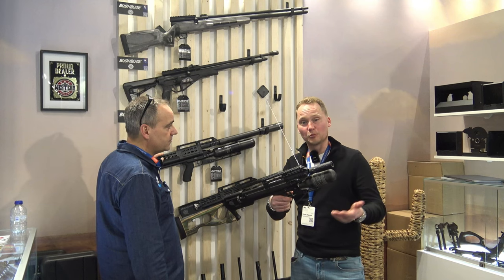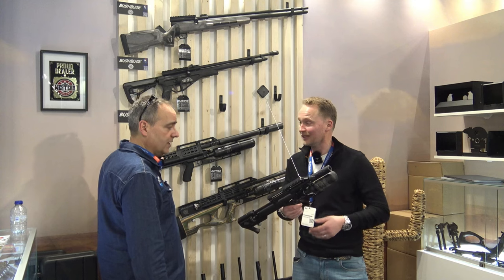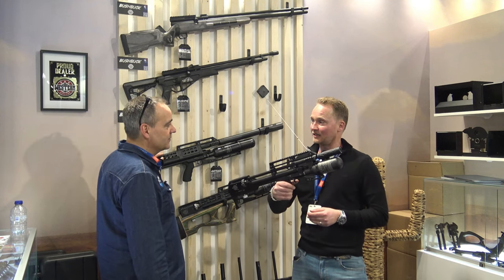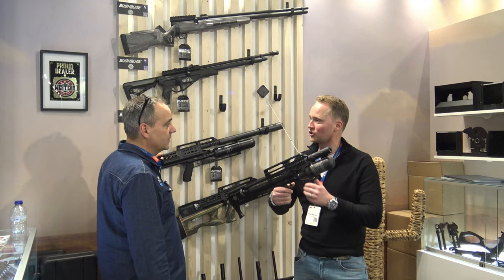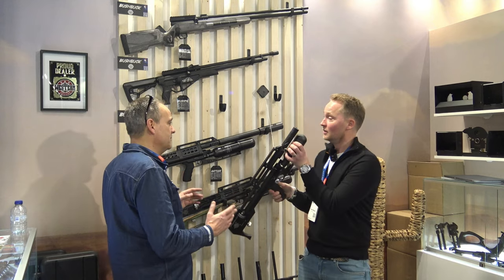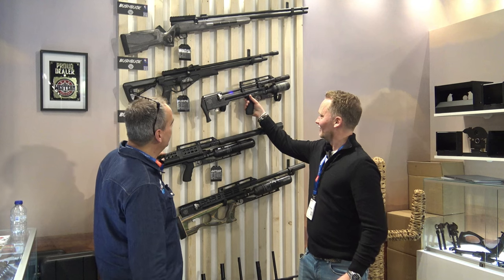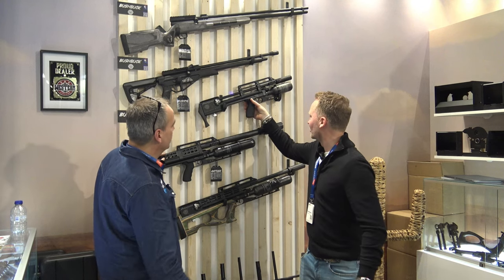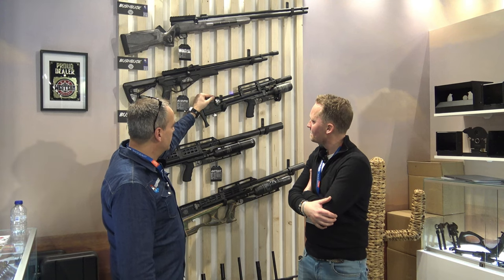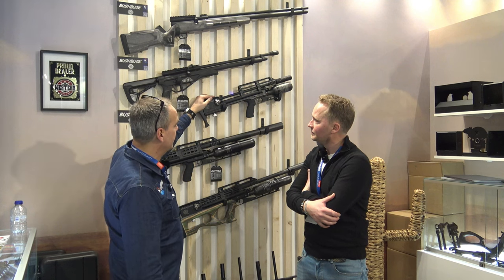Bij vol-automatische buksen heb je natuurlijk buksen zoals bijvoorbeeld een Hudson Blitz, al wel bekend. Dat heeft een redelijk zware trekker. Dit daarentegen heeft een hele lichte trekker — en het is eigenlijk een soort hamerloos systeem. Met alle respect voor andere merken, je moet appels met peren vergelijken; andere prijsklasse ook natuurlijk. En qua detail: het is een titanium magazijn, wat natuurlijk veel lichter en sterker van kwaliteit is.